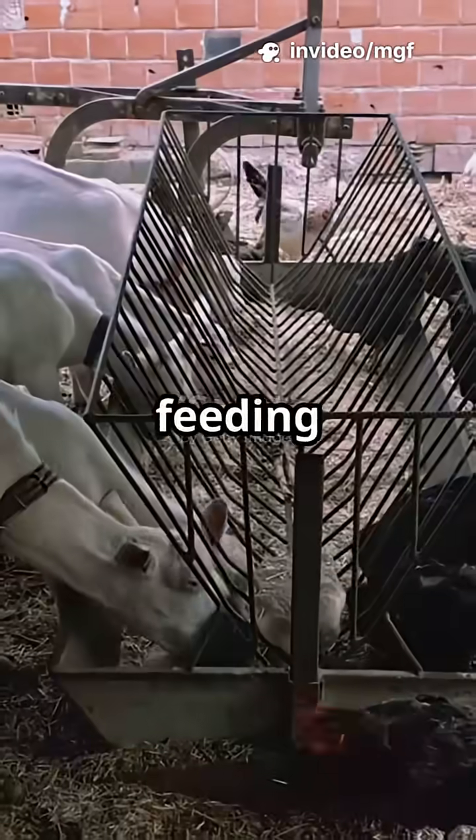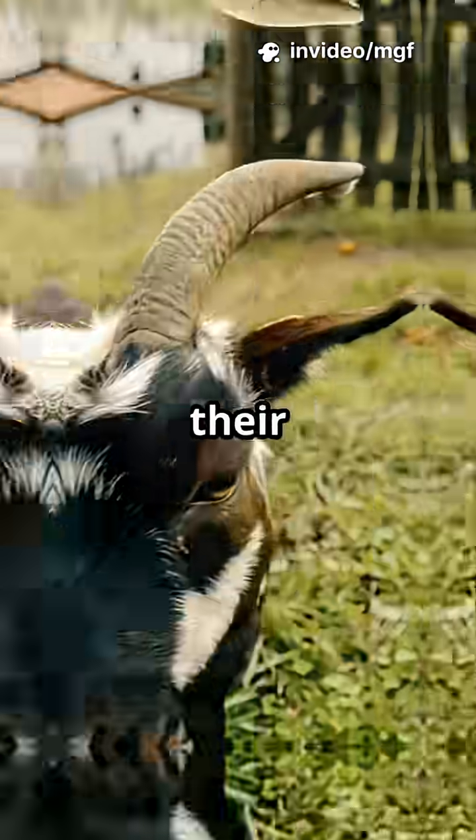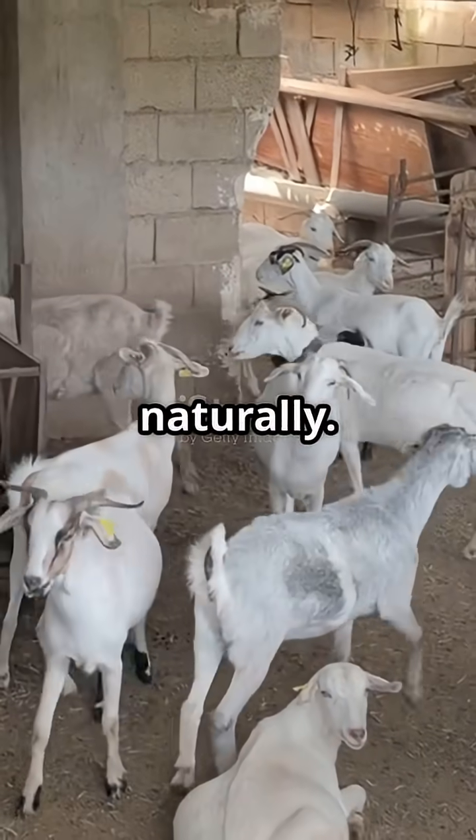What's something people don't know about feeding goats? It's not just about fattening them up. Your feed is their first line of defense. Here's how to keep your herd healthy, naturally.